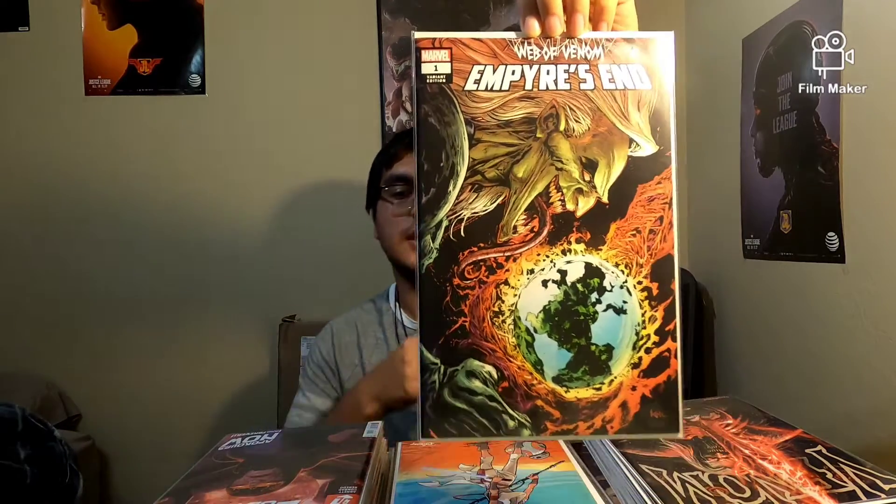So let's jump into the video. This is part two from October's comic books and this month's comics from November — I just couldn't remember which ones were which, so I'm putting them together. We're starting off with Marvel as always, and we start with Web of Venom: Empire's End. This cover is from Unknown Comic Books.